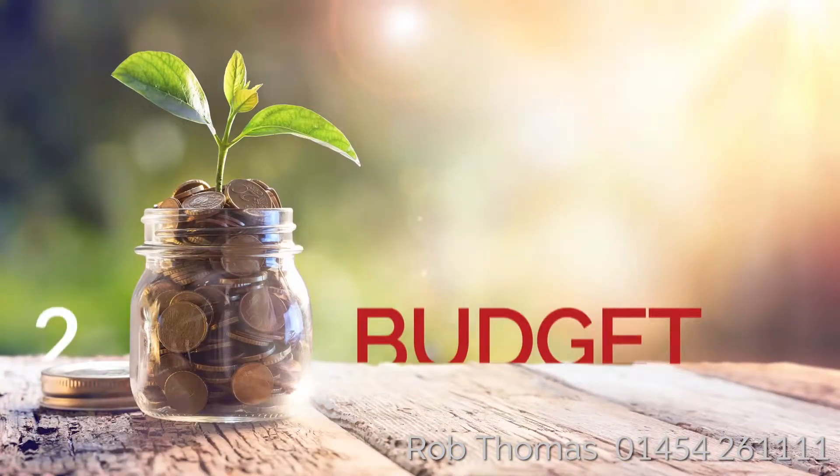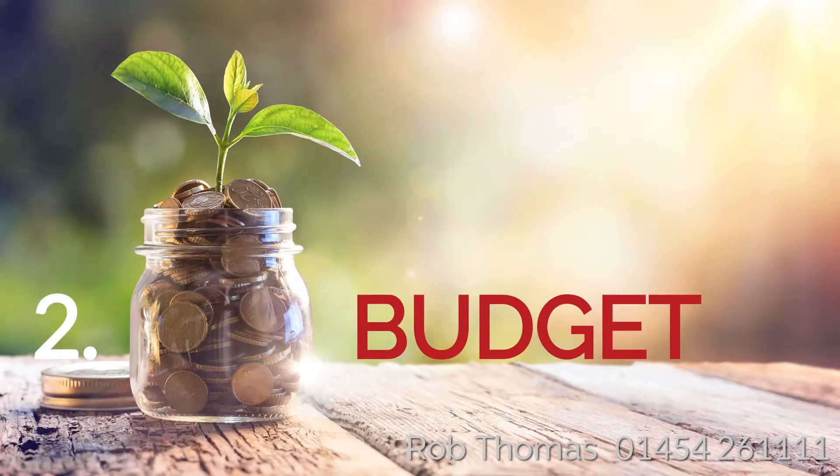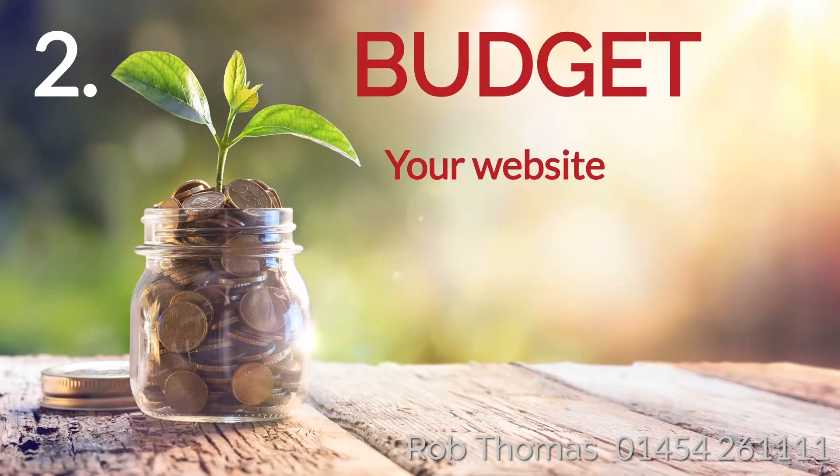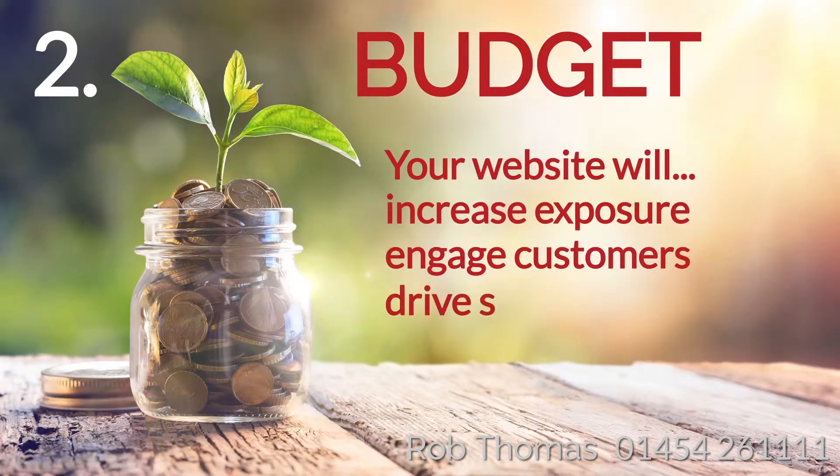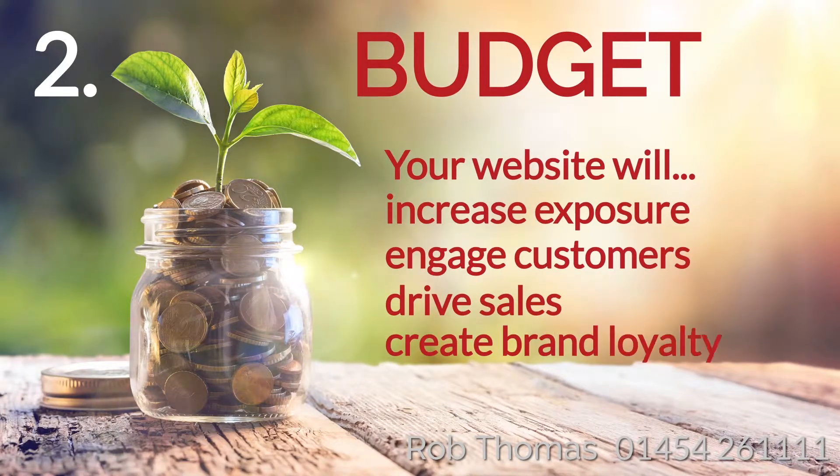Step 2: Budget. Think investment, not cost. A website is no longer a static shop window — it's an interactive platform that will keep your customers engaged and create brand loyalty.